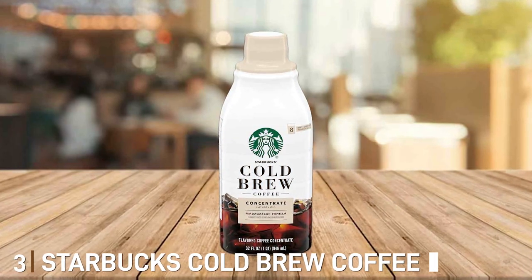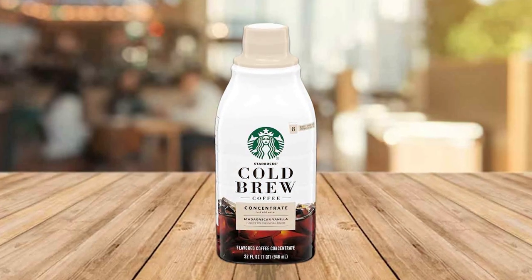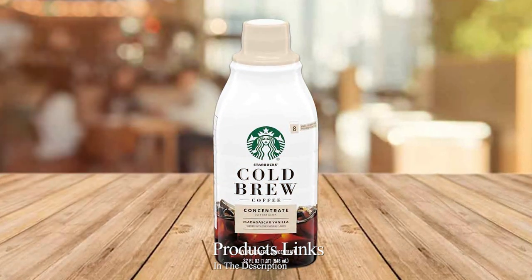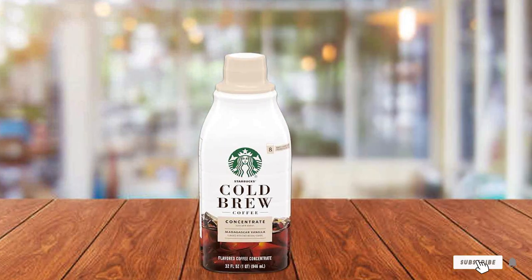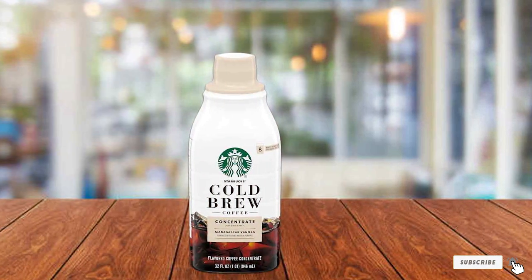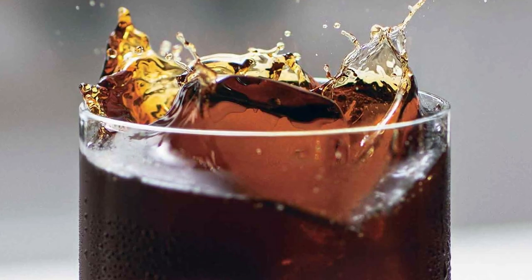Moving on to number 3, we have the Starbucks Cold Brew Coffee Concentrate Madagascar Vanilla. This two-pack is a dream for those who love a hint of vanilla in their coffee. The design is sleek and practical with easy-to-use bottles that ensure a mess-free experience. The quality is what you'd expect from Starbucks — premium and consistent.